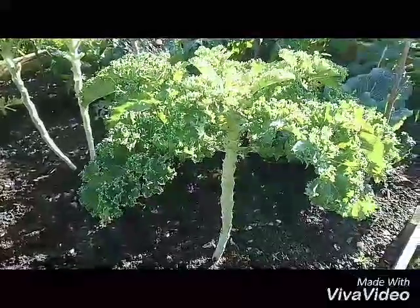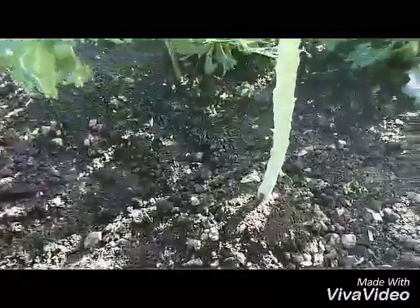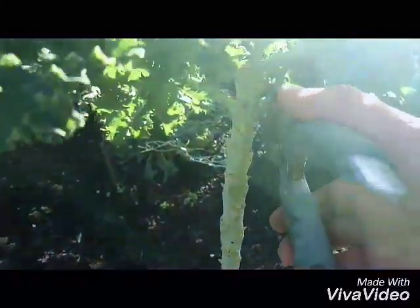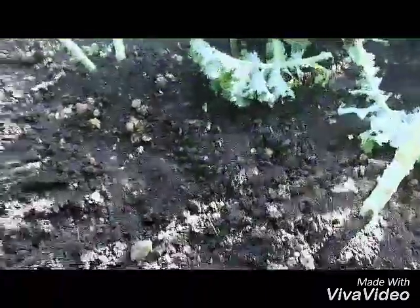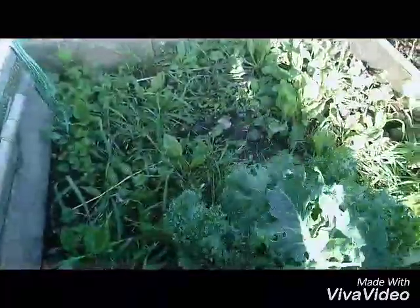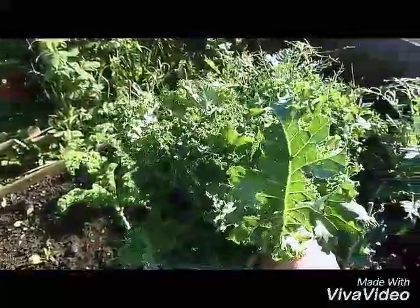I don't want to be teaching you guys how to suck eggs, but just in case anybody doesn't know — to harvest kale, you just chop the bottom leaves off. You can see here where I've been harvesting already throughout the season, so just close to the stalk if you can, chop it off. There you've got it! That's a good bunch. That should last us at least a week or so. Good stuff.